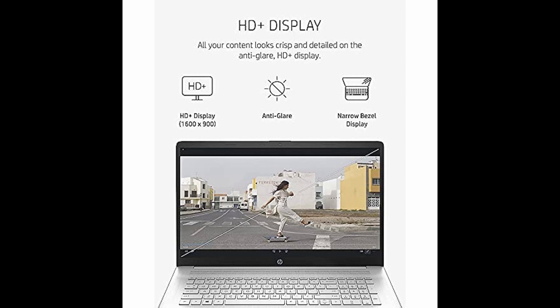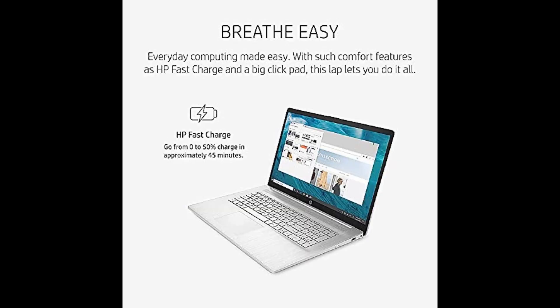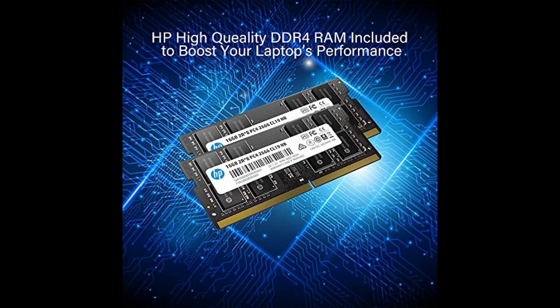Get ready to experience the ultimate in computing with the HP Pavilion 17.3-inch laptop. With a powerful AMD Ryzen 5 5500U processor and AMD Radeon graphics, it's no wonder this laptop beats i7-1185G7.